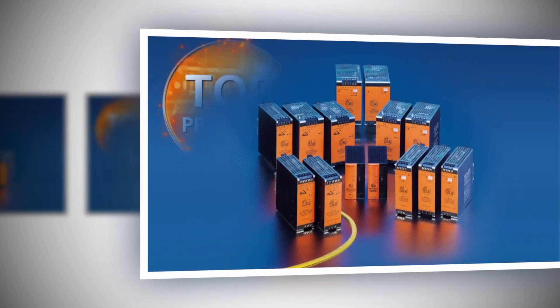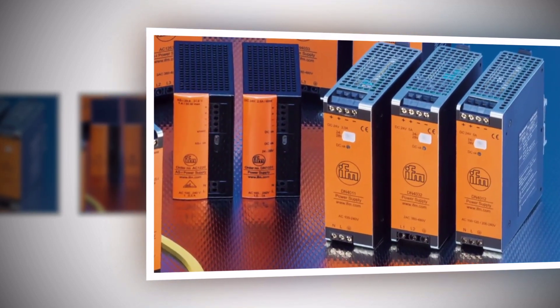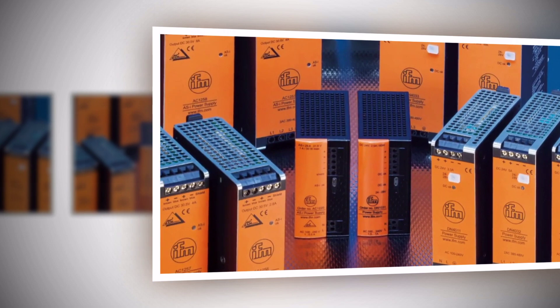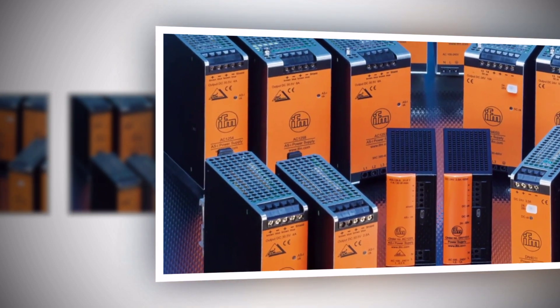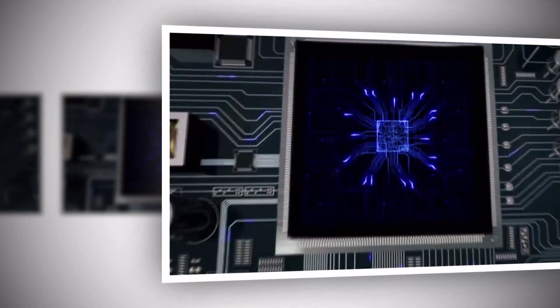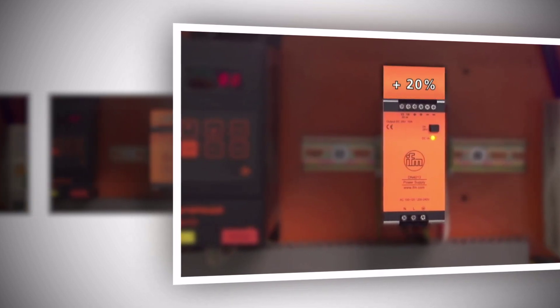The IFM power supply family is available in all power classes. As power supplies with 24V DC and ASI power supplies, they are especially reliable and designed for maximum continuous operation — microprocessor controlled, slim and compact, energy efficient, economical and provided with a power reserve of over 20%.